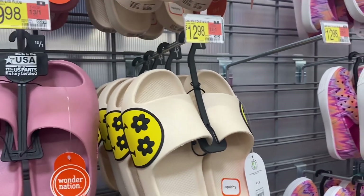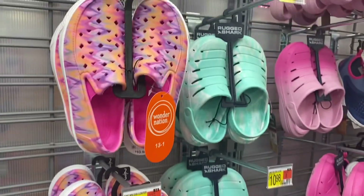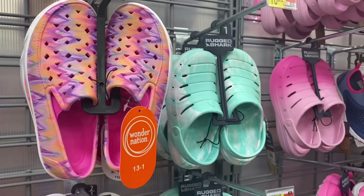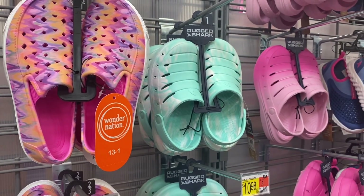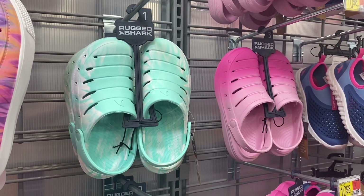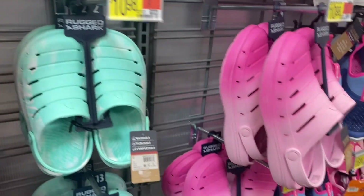Look at those sandals — they're $12.98. I thought these loafers were cool too; they're tie-dye and $10.98, Wonder Nation, so a bit more affordable. Those slides were $12.98 but the pink ones were $9.98. This one with the smiley face was $12.98.